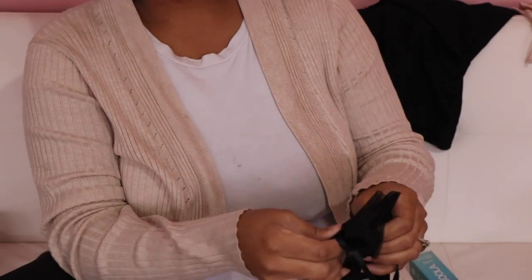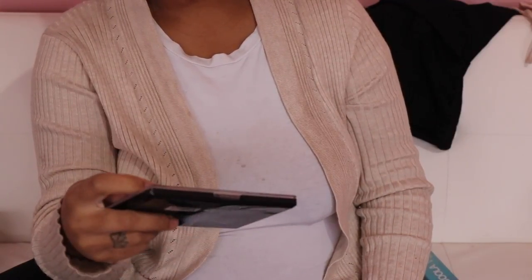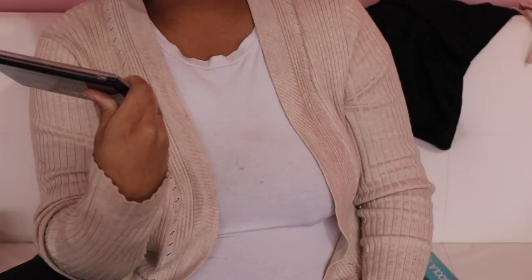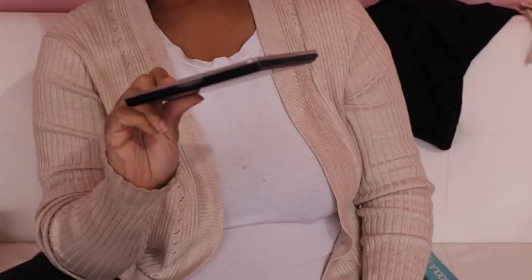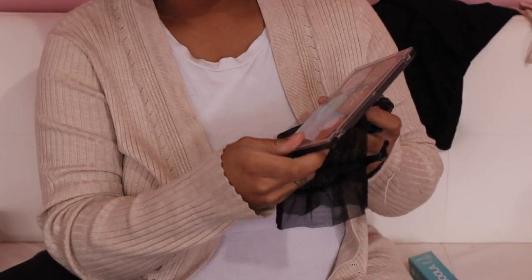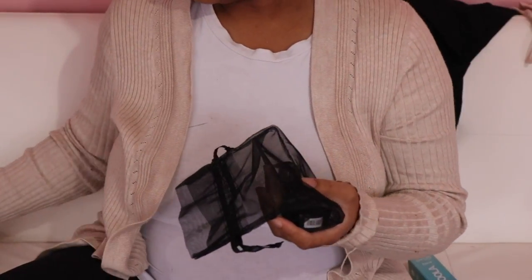Then we have this bag with a few items from NYX. We have their Duo Chrome illuminating palette - I believe this is a highlighting palette. I'm not sure if I want to keep this or not. I feel like I should keep it because if I give it to my sister she's not going to use these colors - she's kind of plain Jane. I might just keep it or put it in the giveaway box.